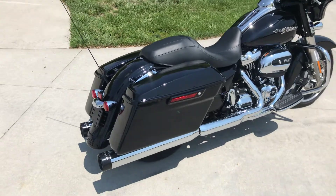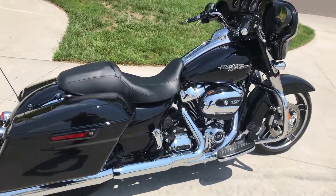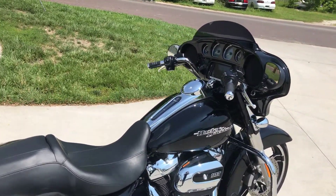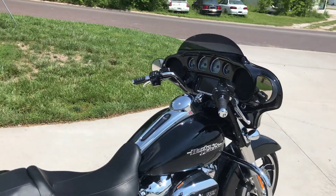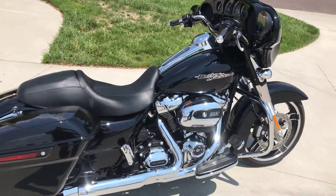This is the first year the Milwaukee 8 motor got the 6.5 radio, so it's got the best radio with the nav. It's got ABS brakes and a security system. The big difference between 2017 and 2018 is that in 2018 they went to the blacked-out motors and blacked-out forks.